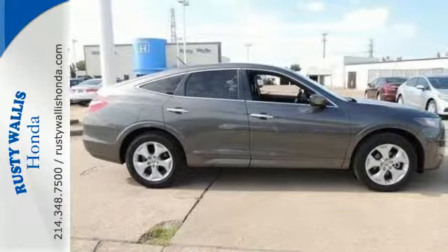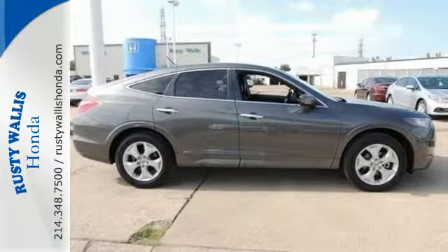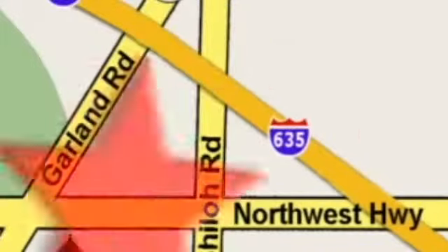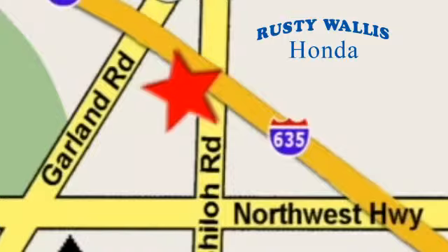Come in today and see it for yourself. At Rusty Wallace Honda, our primary goal is to satisfy our customers. Stop in today — we're easy to find just off I-635 at Shiloh Road.